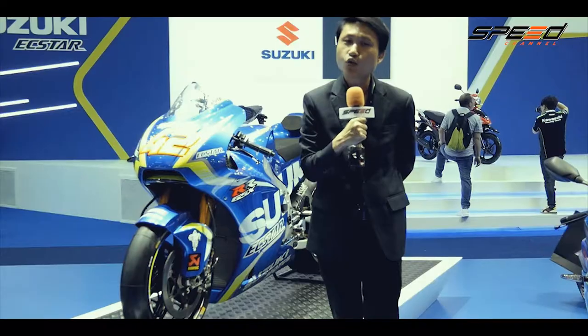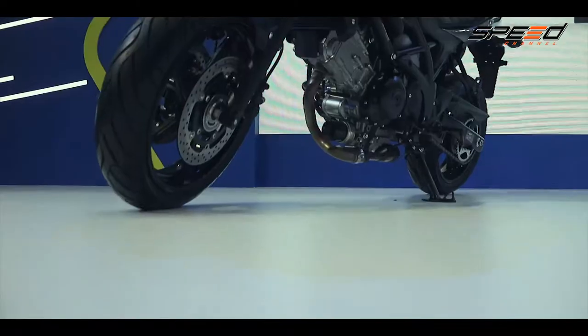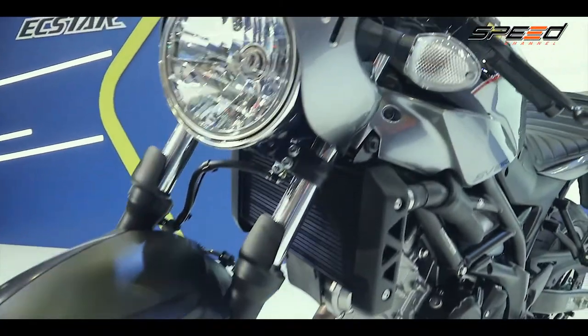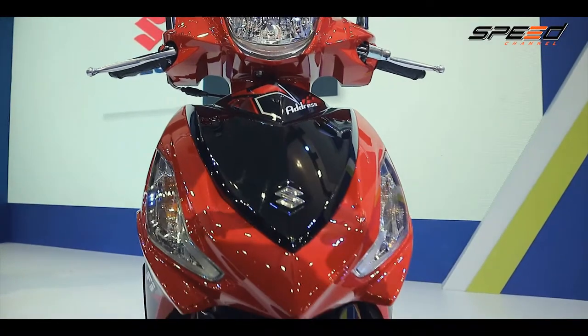ภายในงานนี้ เราเปิดรถ 2 โมเดลใหม่ ได้แก่ Suzuki Big Bike รุ่น SV 650X สไตล์ Cafe Racer และรถ Scooter ขนาดเล็กอย่าง Suzuki Address นอกจากนั้น บูทของเราแบ่งออกเป็น 5 โซน